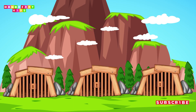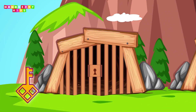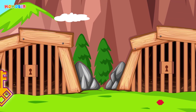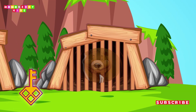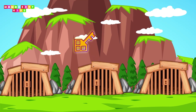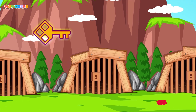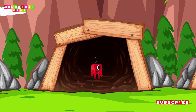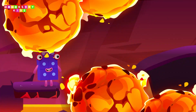Only one is the right choice. Choose wisely to rescue your number block friend. You got it! Wow! Great!